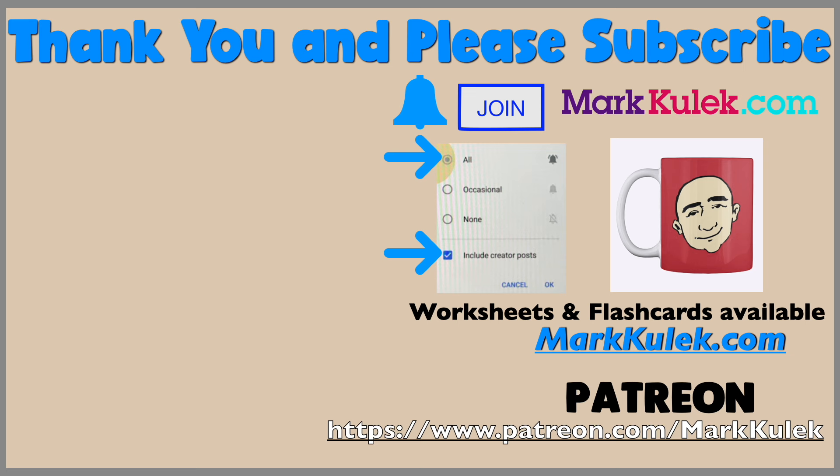Please don't forget to subscribe and ring the bell to get all my videos. Join the channel — that would be fantastic! For worksheets and flashcards, check out my website markkulik.com. I also have a Patreon page where you can download worksheets from our live stream classes.